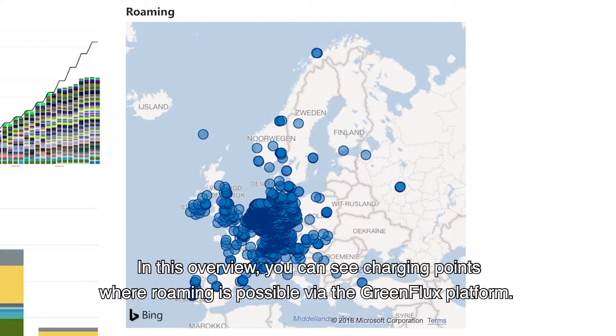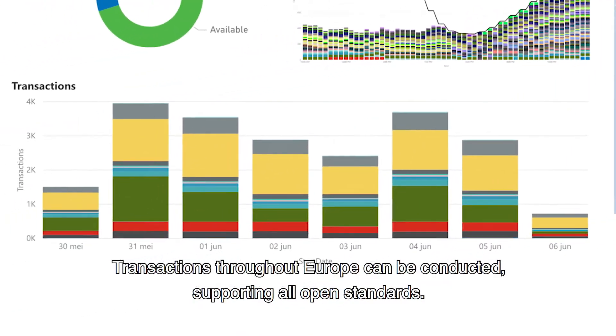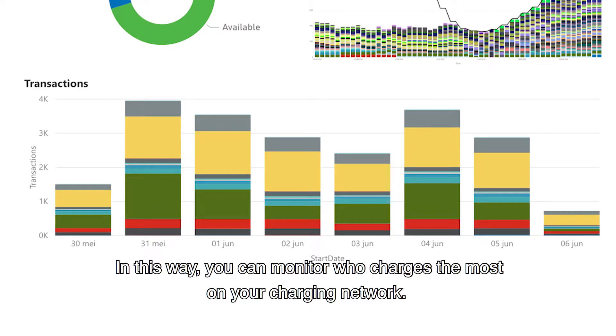Now let's zoom in on billing. Transactions throughout Europe can be conducted, supporting all open standards. In this graph, the transactions per roaming partner EMSP are shown per day, so you can monitor who charges the most on your charging network.